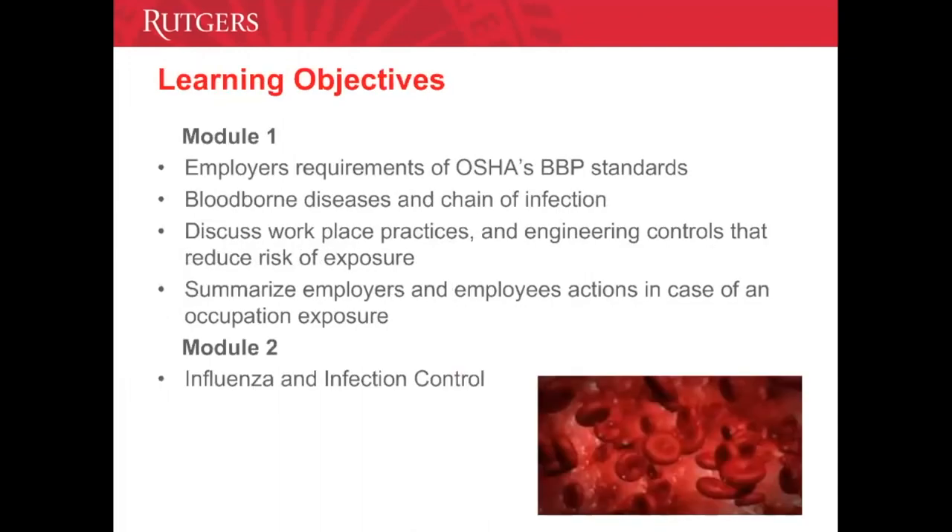Learning Objectives, Module 1. We will cover the employer's requirements of OSHA's bloodborne pathogen standards and how standard precautions protect against bloodborne pathogens. We will also describe the chain of infection as it applies to bloodborne pathogen disease. We will discuss work practices including personal protective equipment, hand hygiene, and engineering controls that reduce the risk of exposure to bloodborne pathogens, and vaccinations.